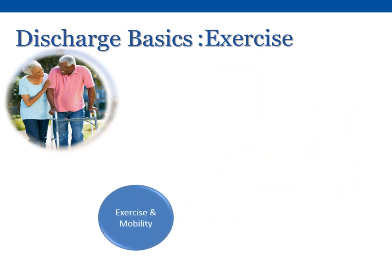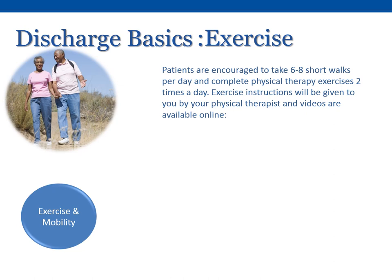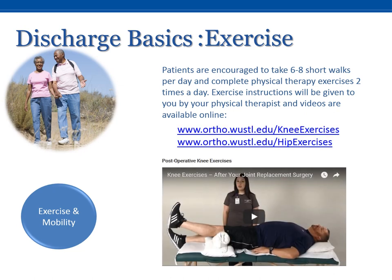Exercise and Mobility. Patients are encouraged to take six to eight short walks per day and complete physical therapy exercises two times per day. Exercise instructions will be given to you by your physical therapist and videos are available online.